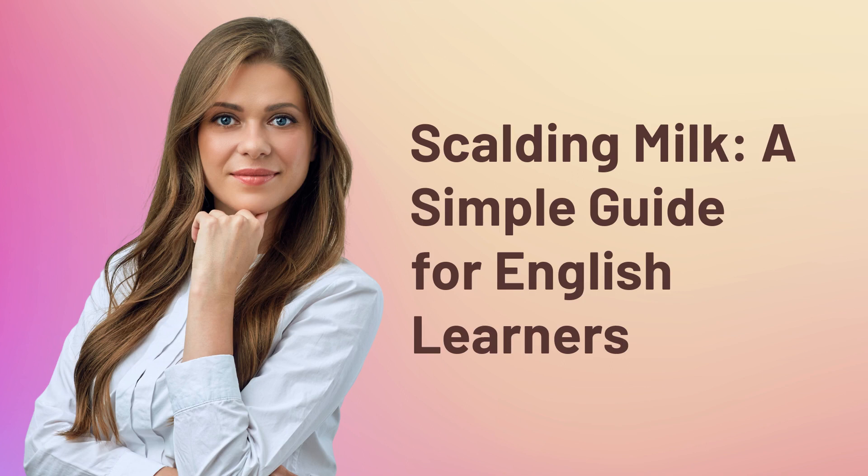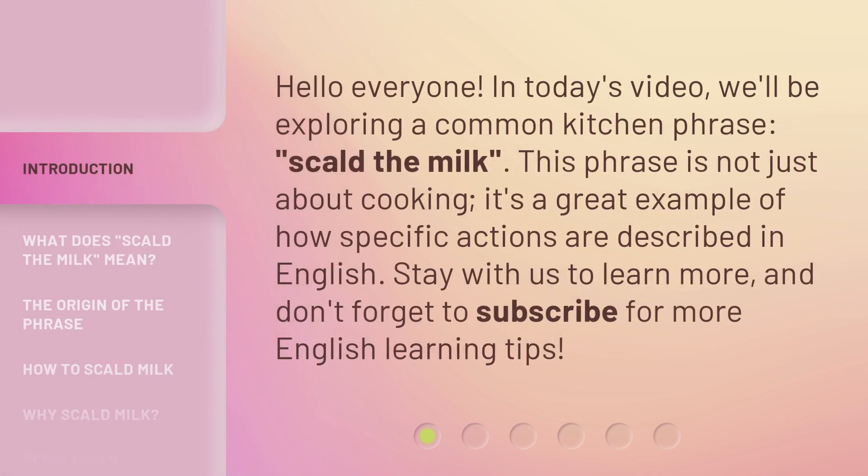Scalding Milk: a simple guide for English learners. Hello everyone, in today's video we'll be exploring a common kitchen phrase: scald the milk. This phrase is not just about cooking — it's a great example of how specific actions are described in English. Stay with us to learn more, and don't forget to subscribe for more English learning tips.